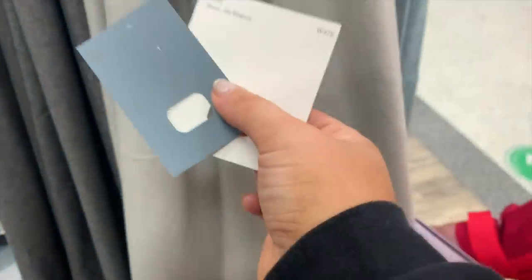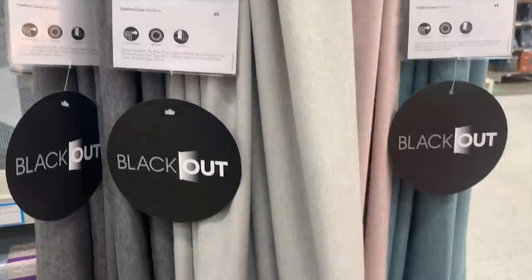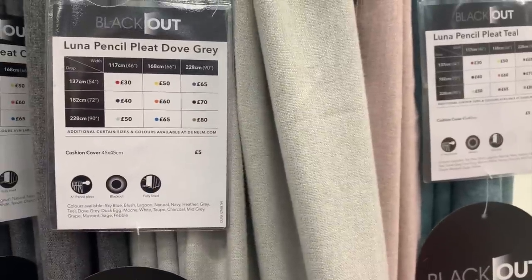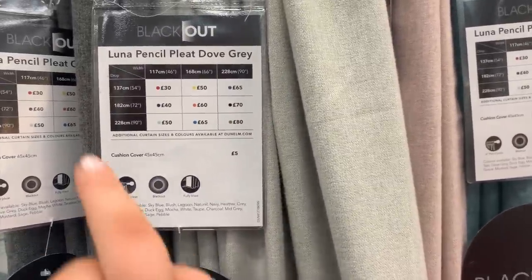I also came prepared — we were looking at curtains for my sister's bedroom, so I was holding paint samples up against these fabric ones. These were really really soft and also they are blackout, so definitely worth the money.